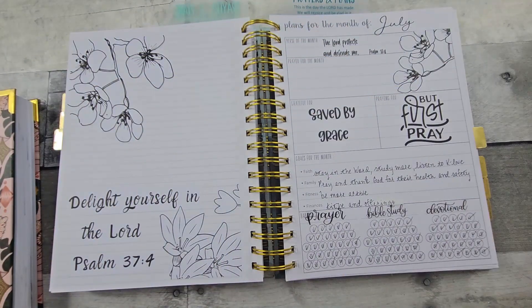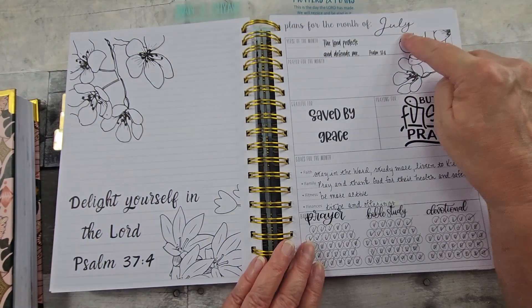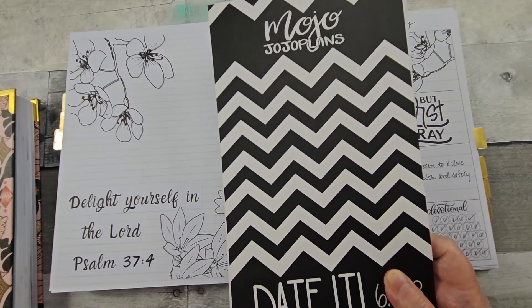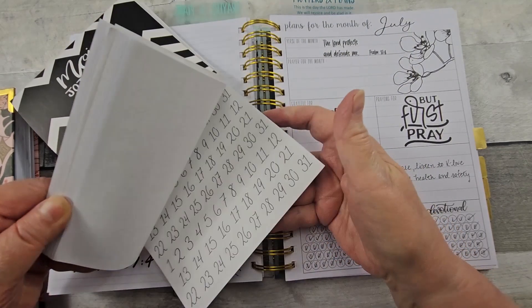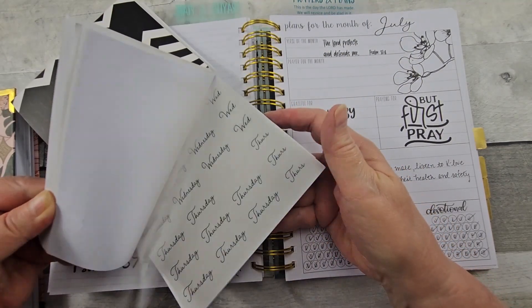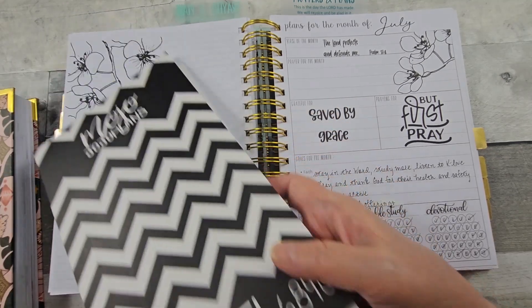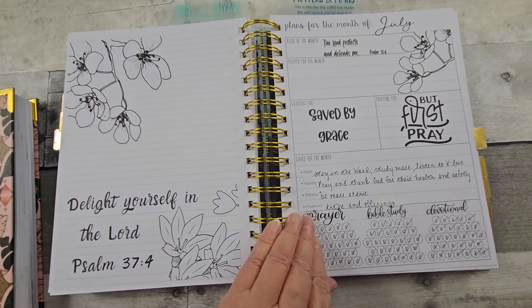I have done flip-throughs on these before, hopefully you've seen those. My date stickers are from my Mojo Jojo Plans Dated Sticker Book — if you follow me here, you've seen me flip through this many times because I use it a lot.